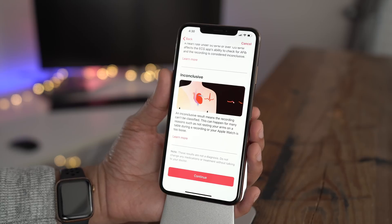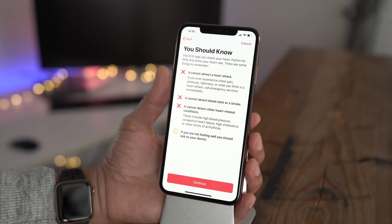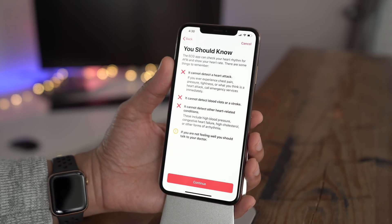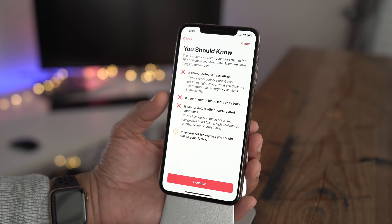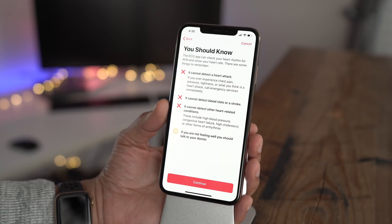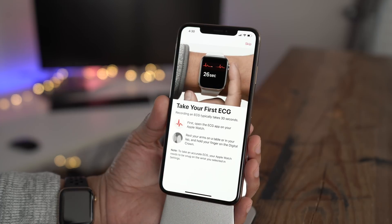There are some things you should know before using the ECG app, and Apple outlines this in their documentation. Number one: the ECG app cannot detect a heart attack. So if you're feeling chest pain, pressure, all that — call emergency services immediately. It also cannot detect blood clots, stroke, or any other heart-related conditions. This is to detect for AFib and AFib only at this point.